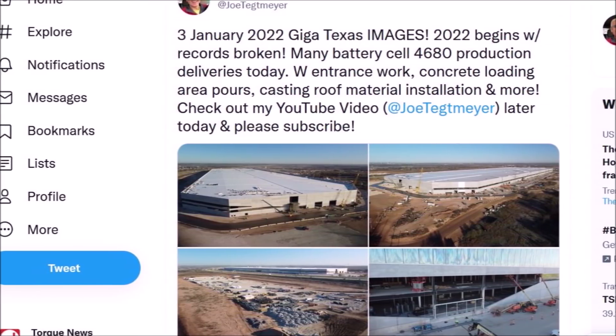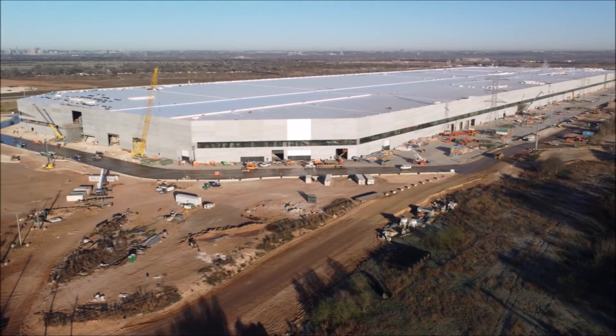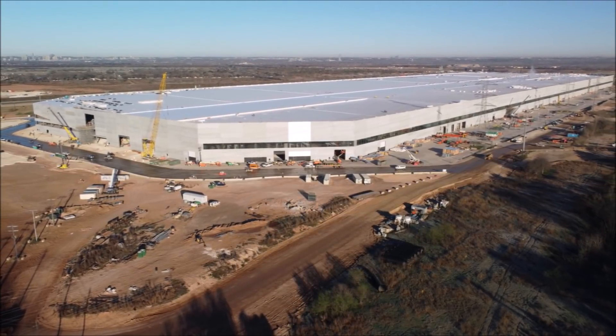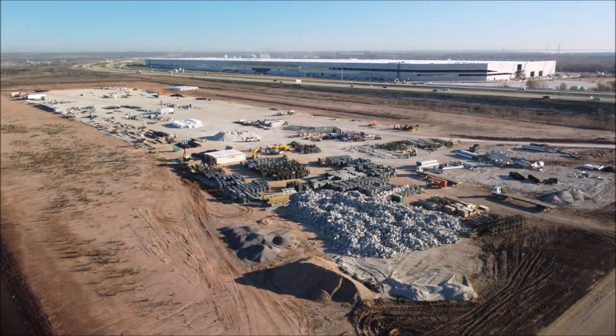Sawyer Merritt also says that production will probably start today. And a tweet by Wheels Man says that a huge announcement is expected from Elon Musk about Giga Texas.